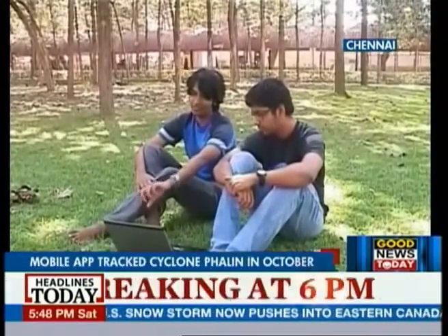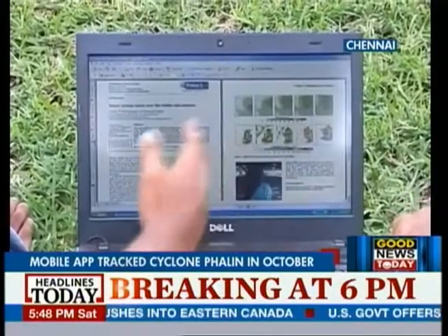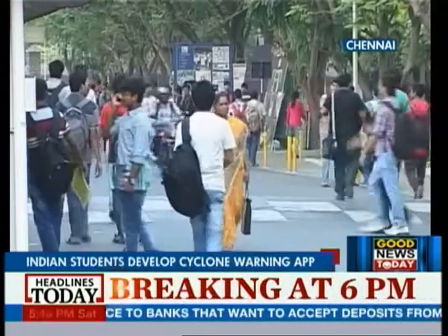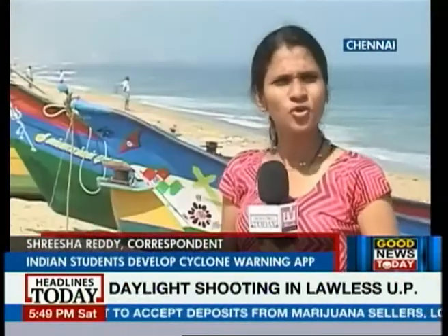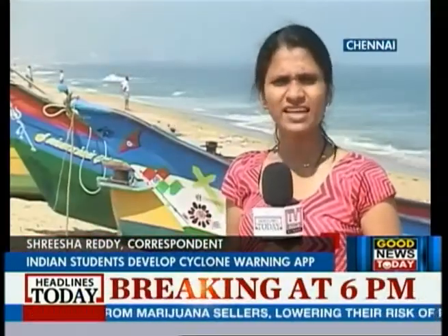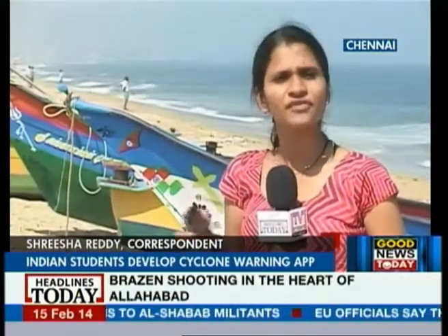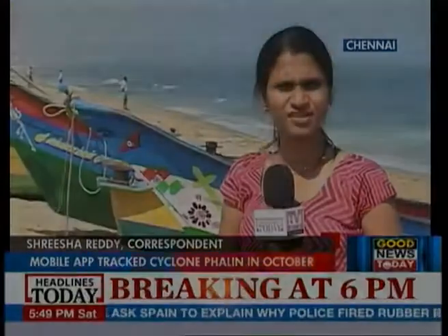The students will be patenting this technology in the next few months and hope to get the first phase of trials up and running to reach at least 2,000 students of the VIT campus. These two engineering students have turned many heads across the globe. They've democratized a technology that was confined only to an allied group of users and experts. This mobile alert is sure to have deep penetration in rural pockets. Srisha Reddy reporting from Chennai for Headlines Today.